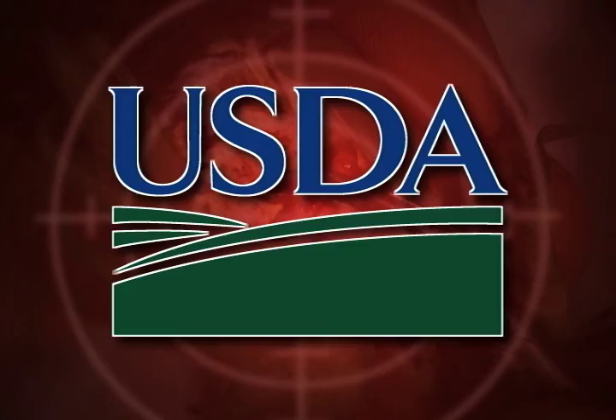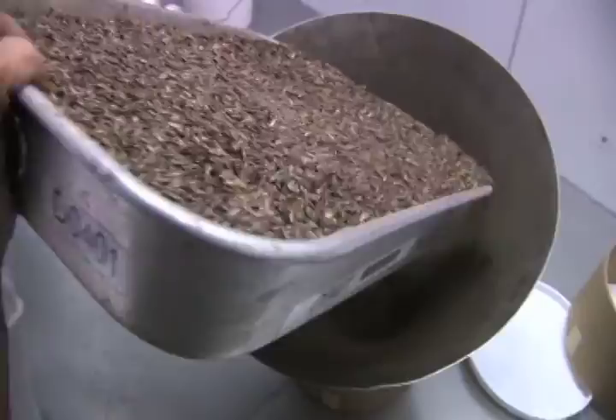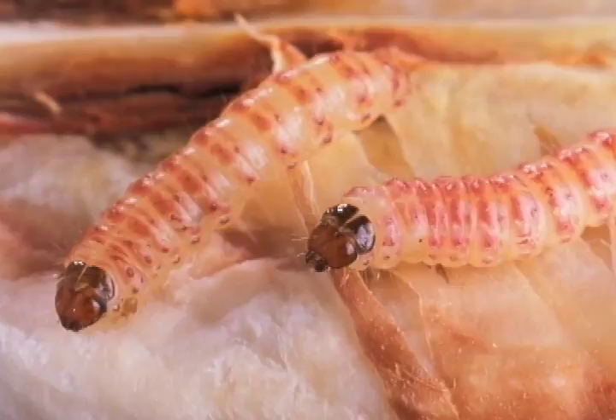USDA ARS and USDA's Animal and Plant Health Inspection Service, better known as APHIS, developed area-wide sterile insect technologies, including mass-rearing techniques, markers to identify insects produced in the lab, reproductive sterilization technology, and delivery and aerial release of sterile moths. The pheromone mating disruption, combined with the mass release of sterile moths, provided a method to reduce pink bollworm populations in a large area.